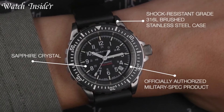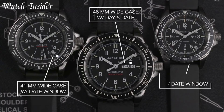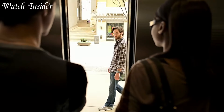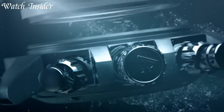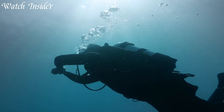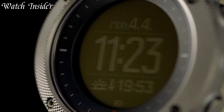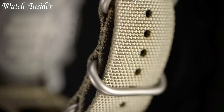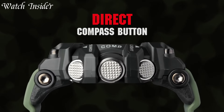These watches are designed to withstand the harshest conditions, making them the perfect timepieces for adventurers and outdoor enthusiasts. With their rugged construction and advanced features, Navy SEALs watches are the ultimate tool for anyone who needs to keep track of time in extreme conditions. I included all the links in the video description below. Without further ado, let's get started.